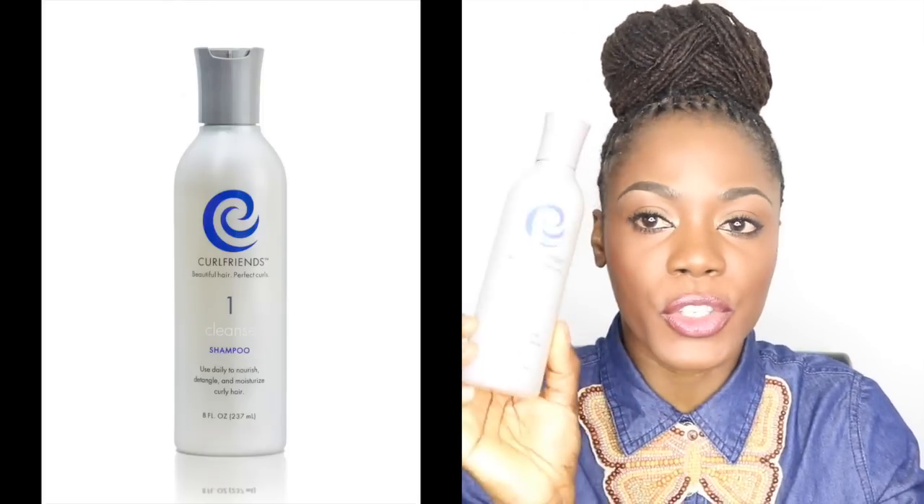Another line that I am loving is Curl Friends, and I have three products from the line: their cleanse which is the shampoo, their control gel, and their rinse-out conditioner. I absolutely love them. The shampoo cleans my hair very well, the conditioner makes my hair pretty soft, and I use the gel to seal in moisture after my oils. I'll have a link in the information box below.